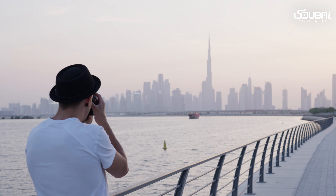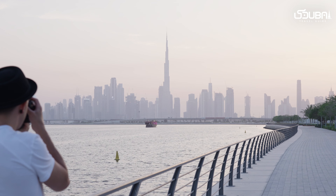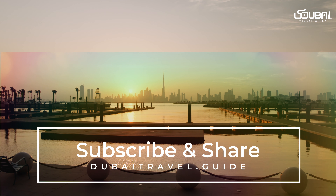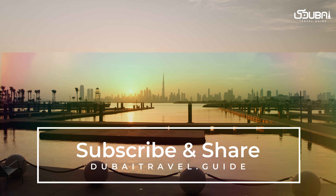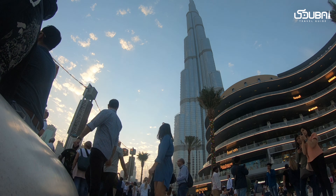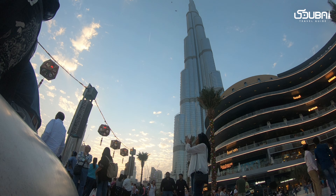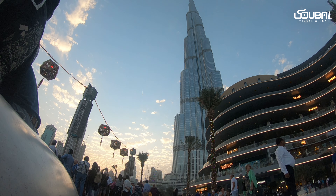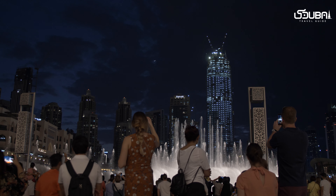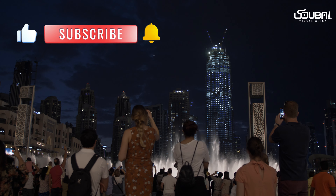As our Instagrammable journey through Dubai comes to an end, we hope you've been inspired to explore these picture-perfect locations. Remember to like, subscribe, and hit the notification bell for more captivating travel explorations. Until next time, keep snapping, keep sharing, and keep uncovering Dubai's visual wonders. Stay tuned for more exciting adventures as we uncover the hidden treasures of Dubai and beyond — see you in the frame of endless exploration.